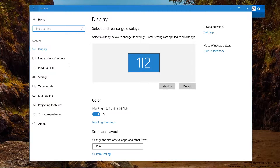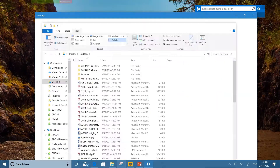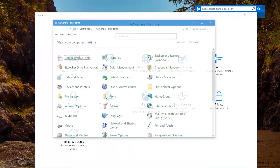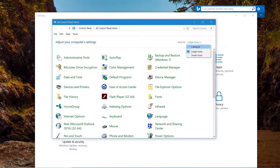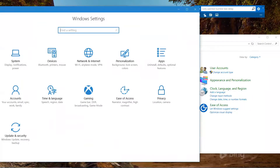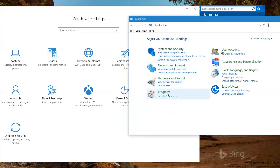The new Windows Settings layout closely corresponds to the old Control Panel categories. Some terms are different — for example, 'programs' has been changed to 'apps' — but by and large it's basically the same thing. If you're used to the old layout, you won't have much trouble using the new one.